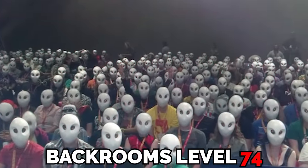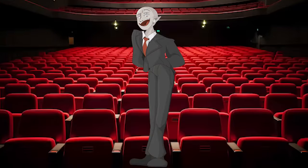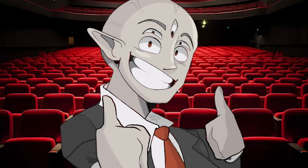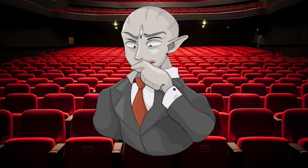In this video, I'm going to be explaining Backrooms Level 74, aka Stage Fright. This is a very strange, very mind-altering and enigmatic level, and since you all seem to enjoy strange and mind-altering and enigmatic levels, you're probably going to like this one too.